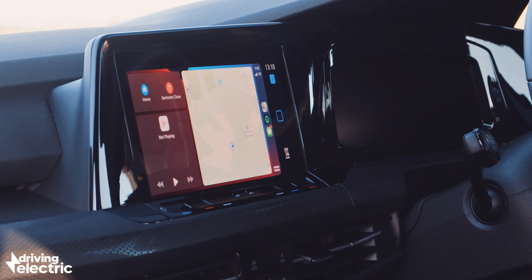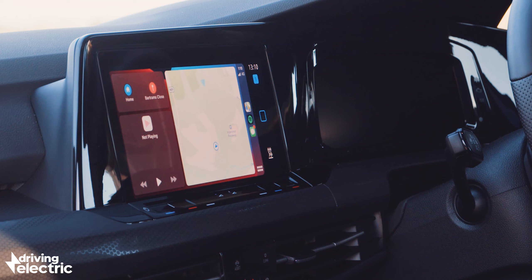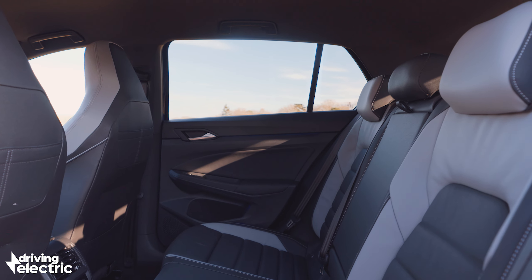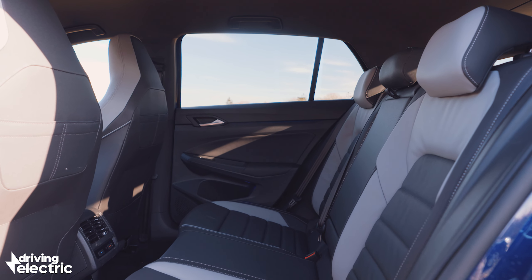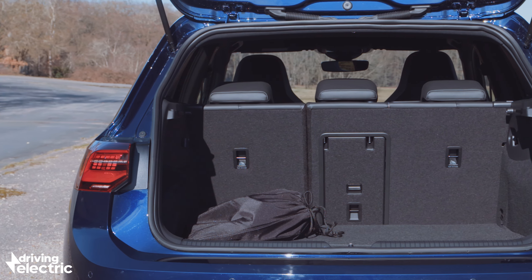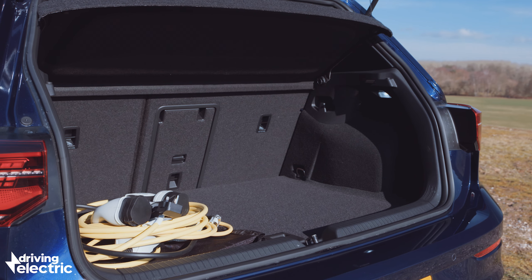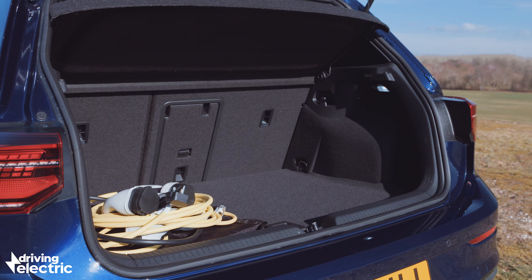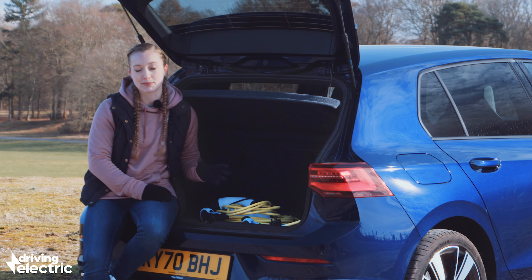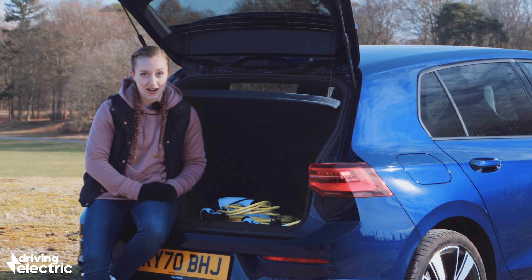Annoying as the screen can be, you do at least get Apple CarPlay and Android Auto as standard, so you can avoid the fiddly infotainment issues to a degree. The Golf GTE gets the basics right too — passengers will be comfortable throughout with more than enough head and leg room for tall adults in the back. Be warned though that the boot only measures 273 litres, which is a whopping 108 litres less than you'll find in other versions of the Golf and quite a bit less than the pure electric ID.3. The reason it's so much smaller is that the battery has to go somewhere, and underneath the boot floor is the best place for it. You'll have to make this compromise with virtually every plug-in hybrid car on sale.